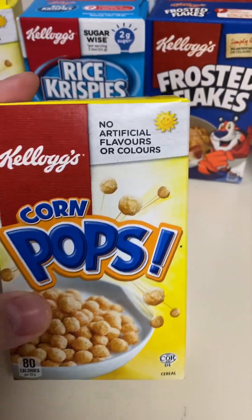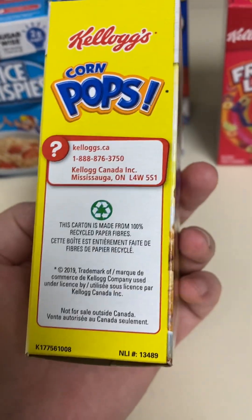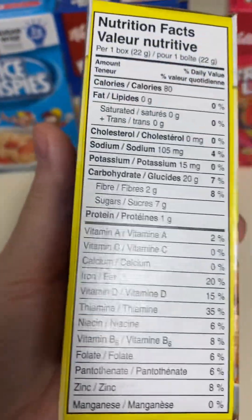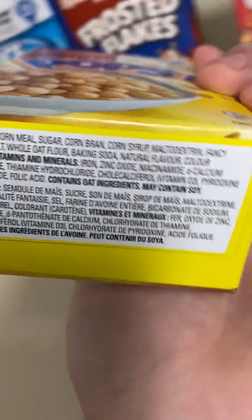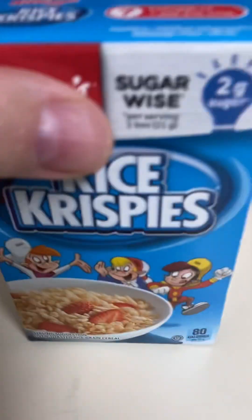These little items have Mini Corn Pops, and it's all the same information that was basically on the back of the box.